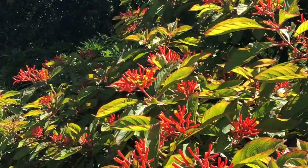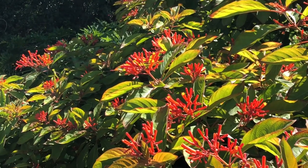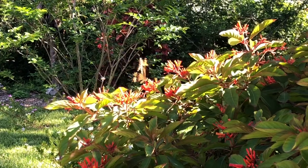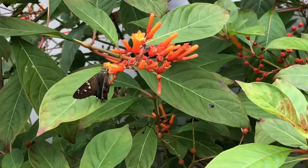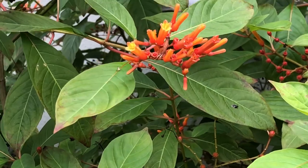Number one plant for butterfly gardens that attracts butterflies is going to be firebush. Firebush is native throughout the Gulf Coast region and can get between 4, 8, and 12 feet tall. You can shape it like a tree or leave it like a shrub. This plant is great at attracting all sorts of butterflies from small to medium to large, and besides all the butterflies you may also get some hummingbirds too.